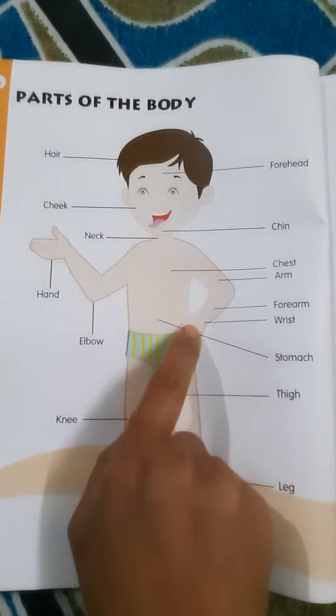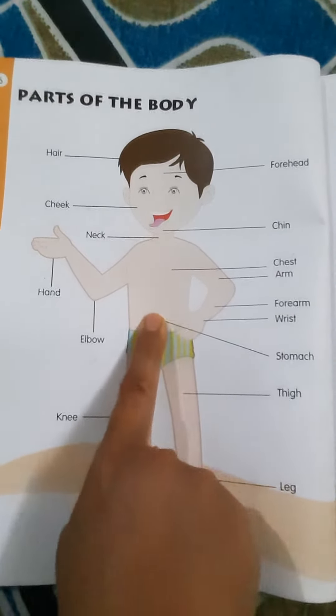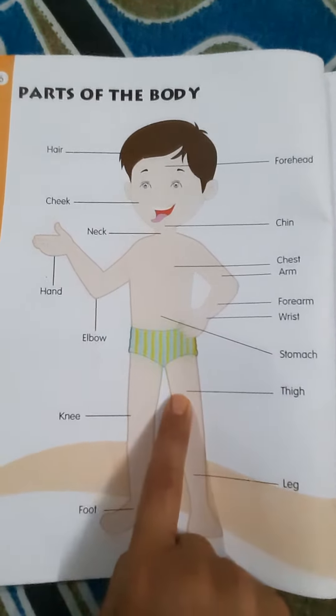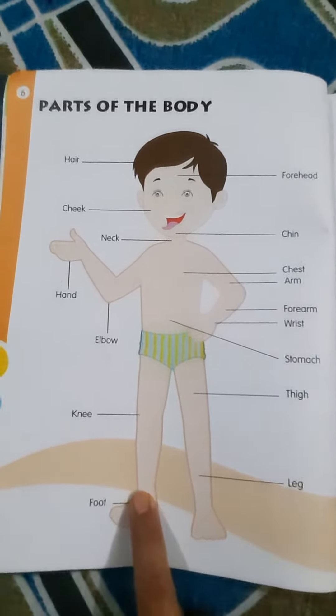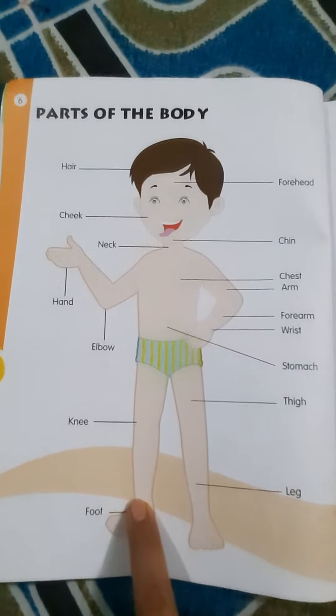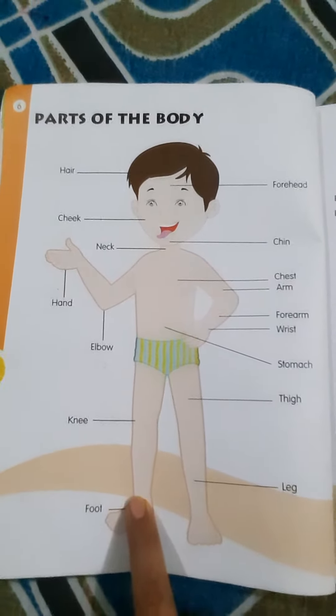Forearm, wrist, stomach, thigh, knee, leg, foot. Okay, very good. These are all the body parts you have to name very nicely.